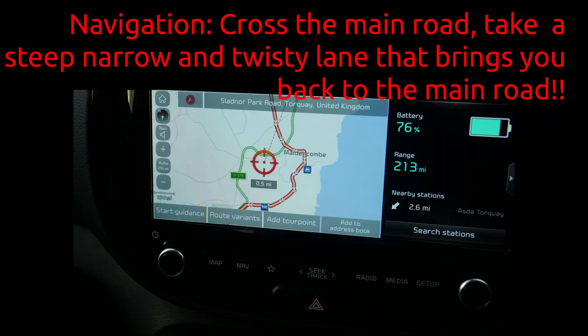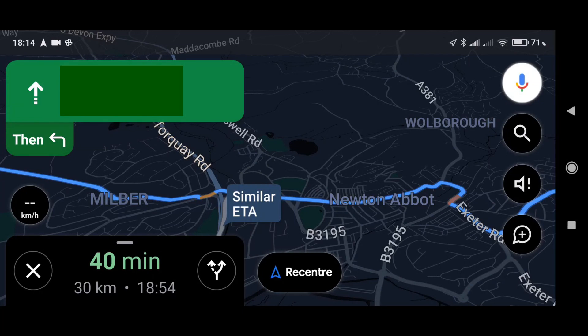The built-in navigation system is not good at all. It is difficult to select a destination, especially in a rural area. It will take you off the main road onto a narrow cut-through, even though the short road takes longer. Maps and speed limits are not up to date. Android Auto works well, but cannot use the heads-up display, which is a shame.